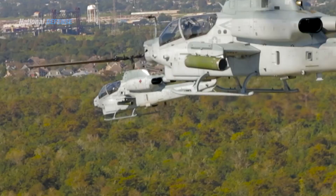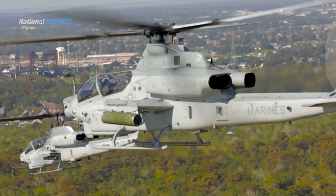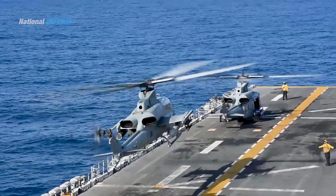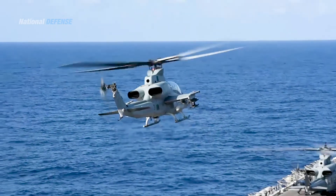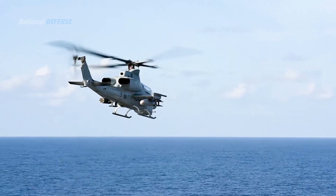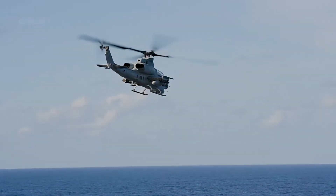Nigeria has sought to procure AH-1Zs for some time; sales were initially blocked by Congress over human rights concerns. However, during April 2022, it was announced that the U.S. State Department had given its approval for the sale of the type along with support apparatus via a nearly $1 billion contract.